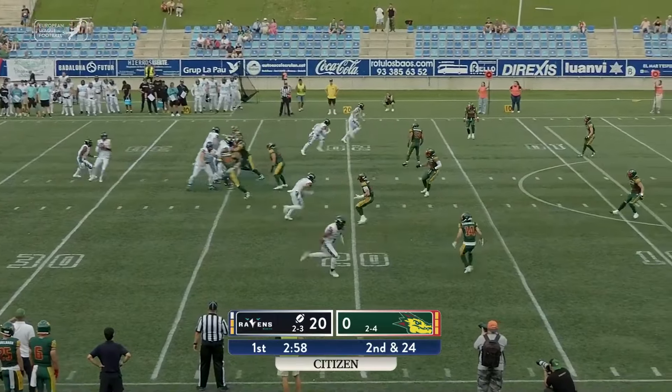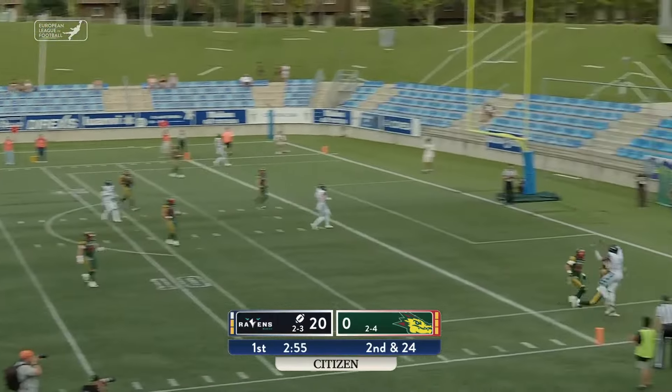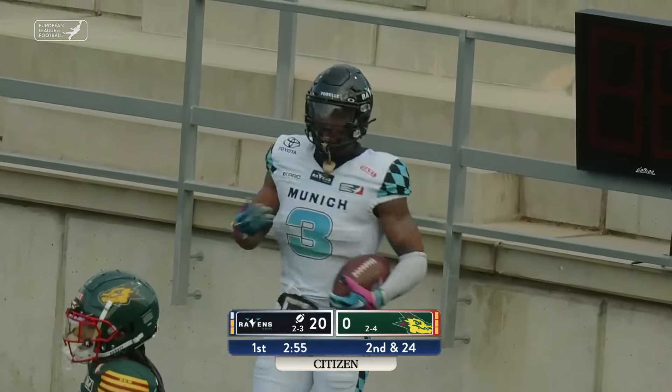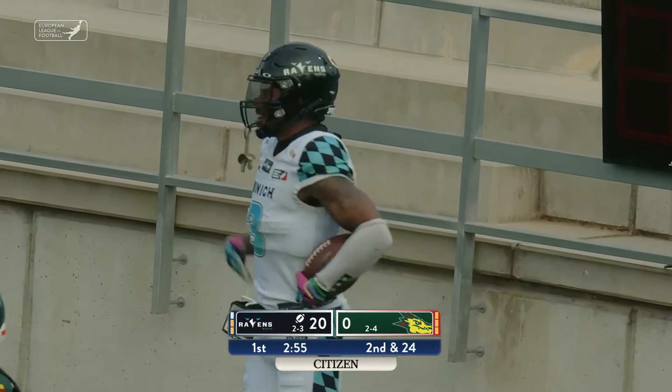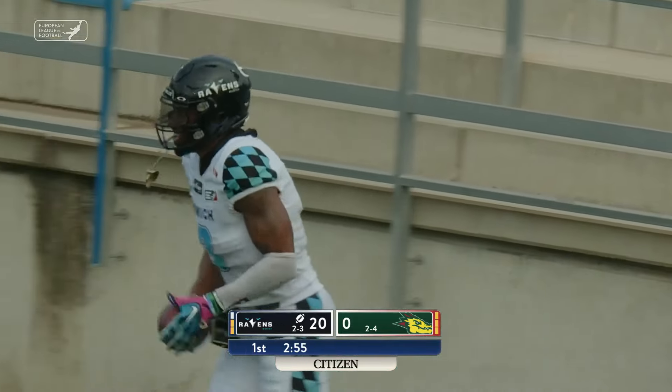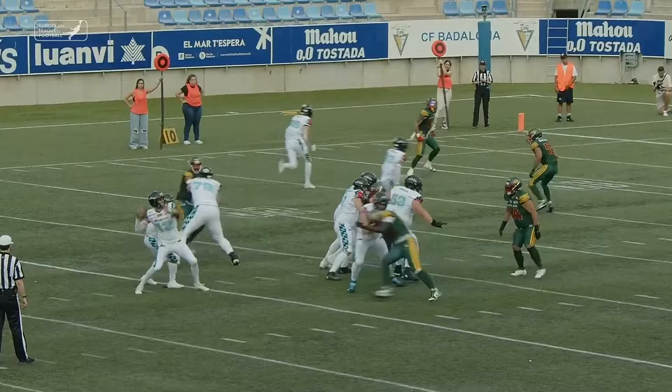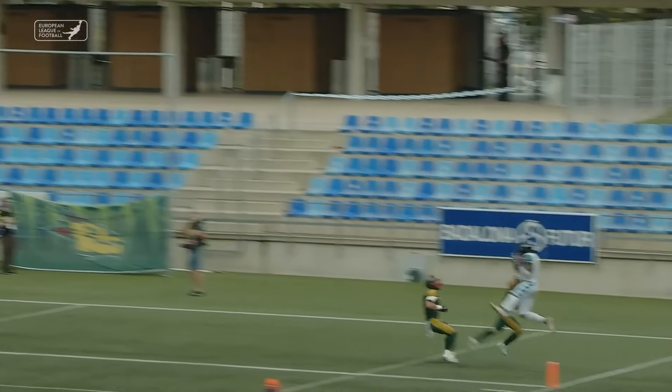Ravens hurrying up now — Jeffries launches it deep. Caught! Malik Stanley again, touchdown. That's maybe one of the few things that's gone well for Barcelona, as we take a look at this beautiful pass from Jeffries.